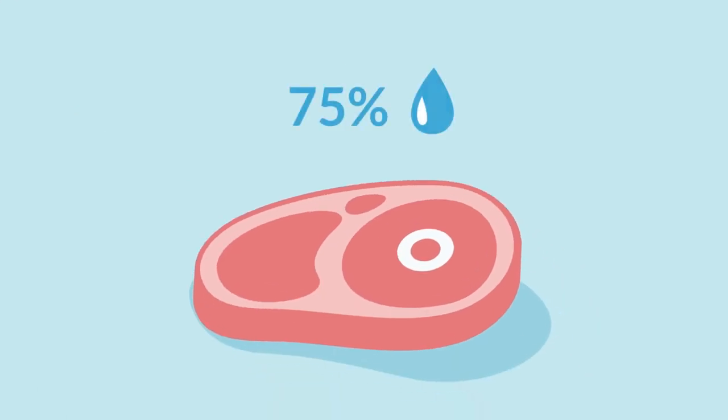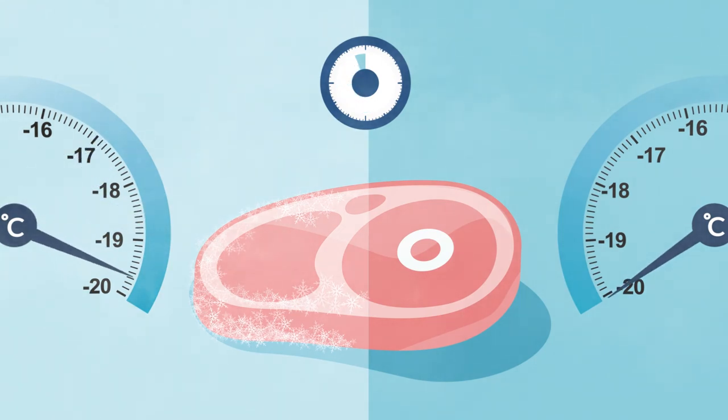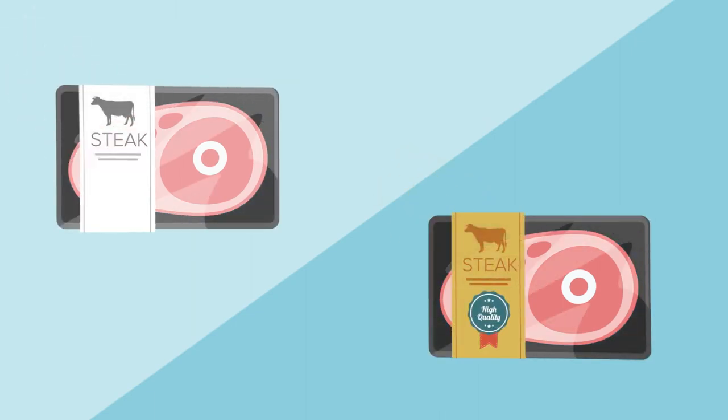Meat contains up to 75% water, which is converted into ice crystals throughout the freezing process. The longer a product takes to freeze, the larger the crystals and the bigger the disruption of meat cell structures. This has a vast impact on the meat's ability to bind meat juices and in turn its end quality and your profit.